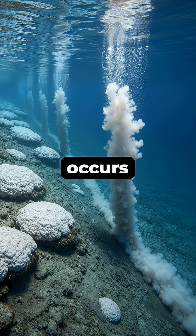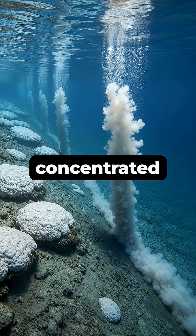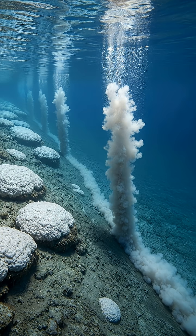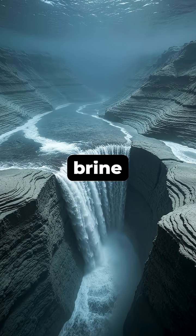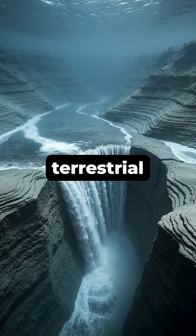This phenomenon occurs when salt from underwater deposits dissolves, creating a concentrated brine that sinks and flows. Because it's so dense, this brine carves out channels, forms banks, and even creates waterfalls, perfectly mimicking a terrestrial river.